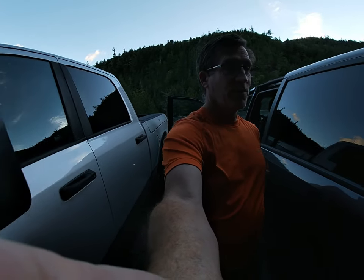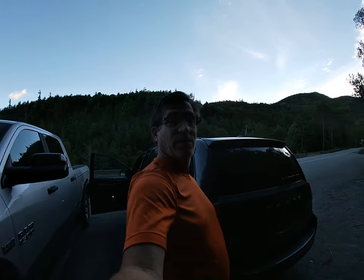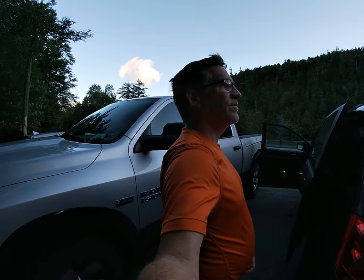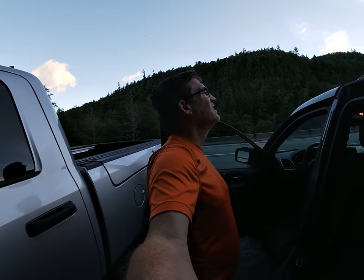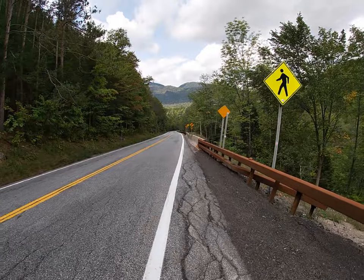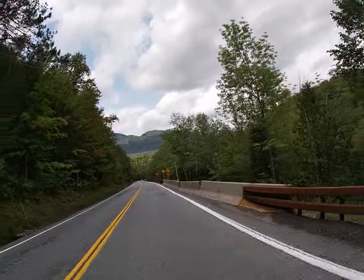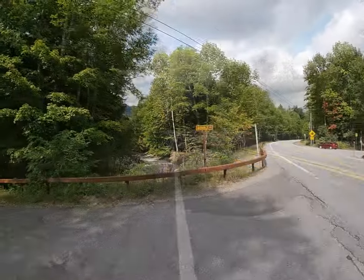We're going to head up to Sawteeth and Blake and Colvin. Our parking was all booked up just before 7 o'clock this morning — Friday was Labor Day weekend. We parked up the road a little bit, maybe half a mile. That bridge is supposed to be a nice day, so I'm looking forward to a pretty cool hike. It's not a bad view hiking down the road.